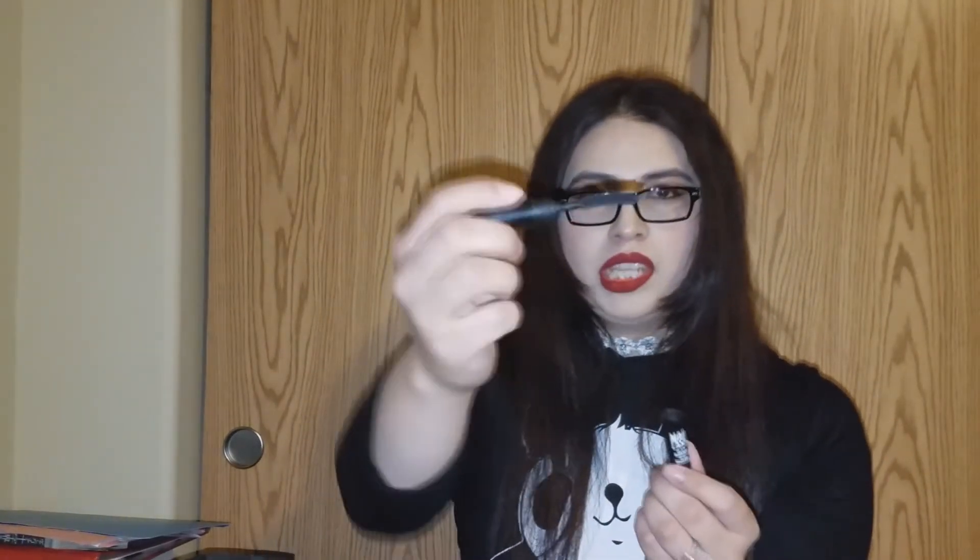Here we have two mascaras. First, the Mad Lash by The Balm — it's a black mascara. It was okay, not one of my favorites. It's so weird because I kept poking my eye with the wand — it's kind of curved and pointy. I did not really like this at all. And the second reason: it smells really bad, like really fermented or something, and it irritated my eye a little. So no, wouldn't recommend.